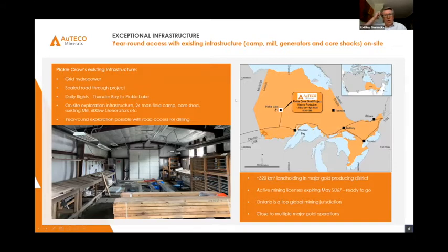This is where we are and the infrastructure we picked up. It's a short flight from Toronto to Thunder Bay, with daily flights to Pickle Lake airport and a 10-minute drive to our heated core shed. We purchased hydropower, sealed roads throughout the project, on-site exploration infrastructure, camps, core shed, an existing mill — too small for our purposes but it's there — and 600 kilowatt generation power for year-round exploration. We've combined all of those disparate elements into 320 square kilometres of landholding under the Orteco umbrella.